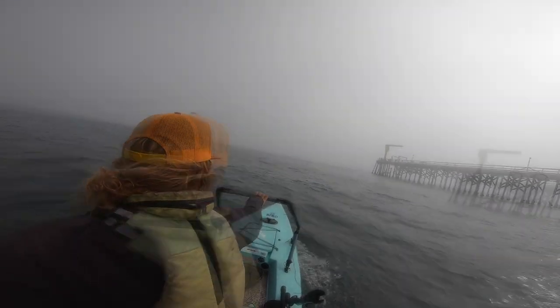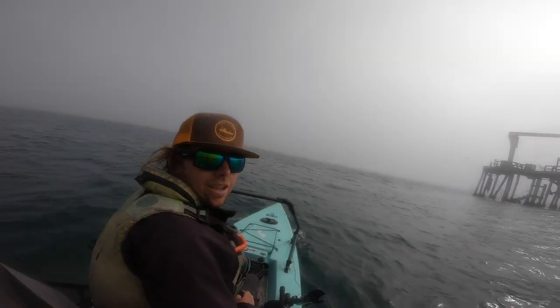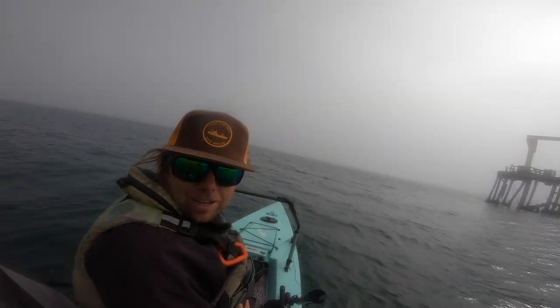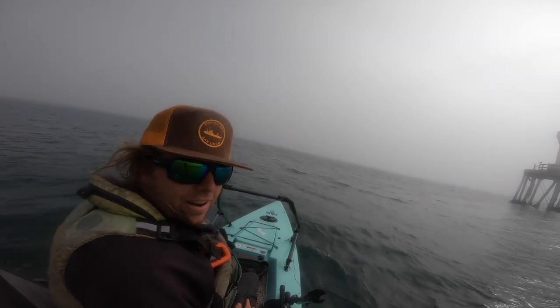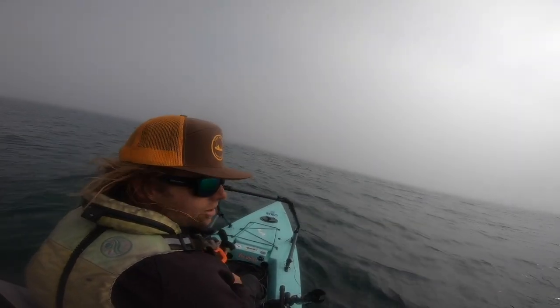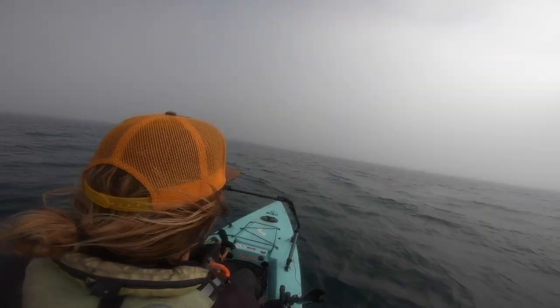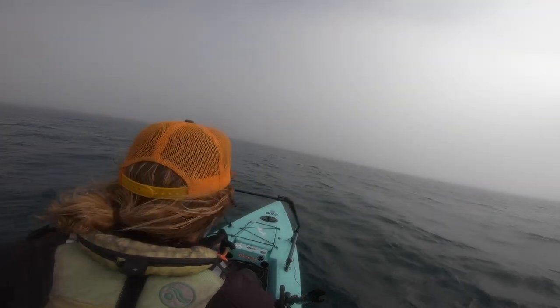Alright, sweet. Got the launch, but I lost my shoe. Let's go see what's good with this kayaker — two of my fish finders turned on. See if he's seen any bait.